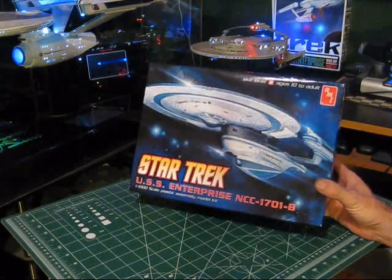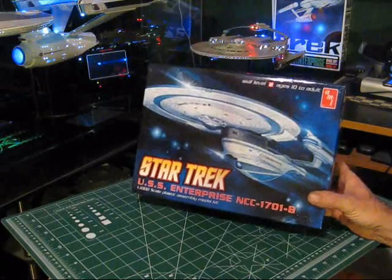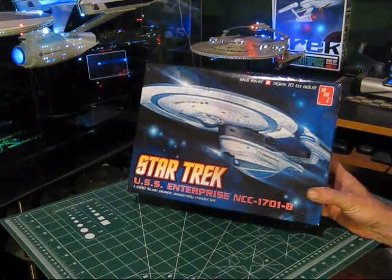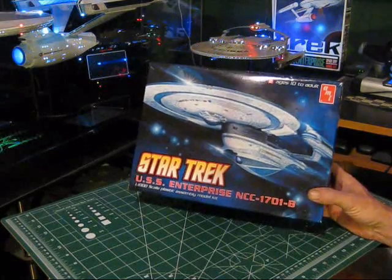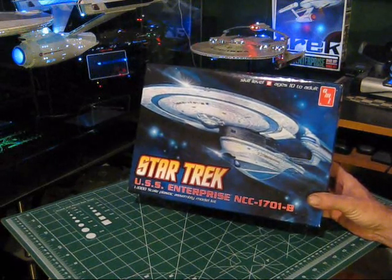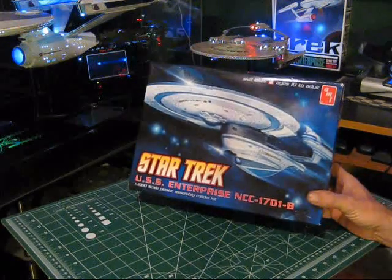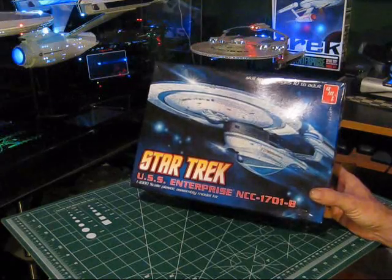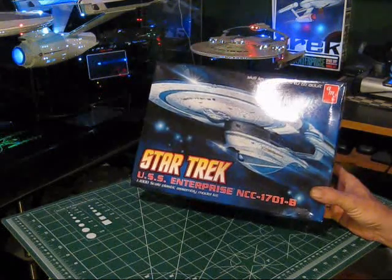This starship was first seen in the major motion picture Star Trek Generations. In Trek circles, it's known as Kirk's Last Ride. Those of you that have seen the movie, the plot involves the ship seen at the very beginning leaving for its maiden voyage. Kirk, Chekhov, and Scotty are on board, doing some publicity for the Federation to help make the first launch of this ship special.